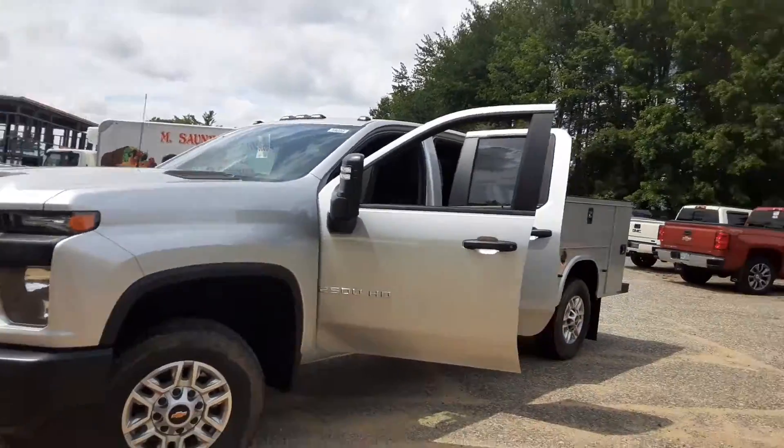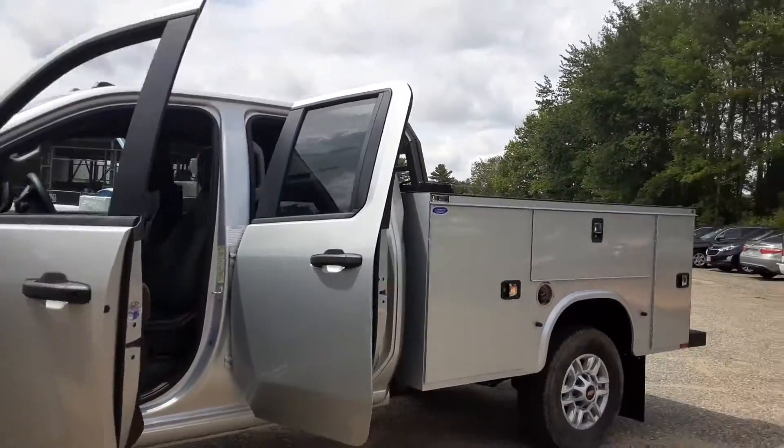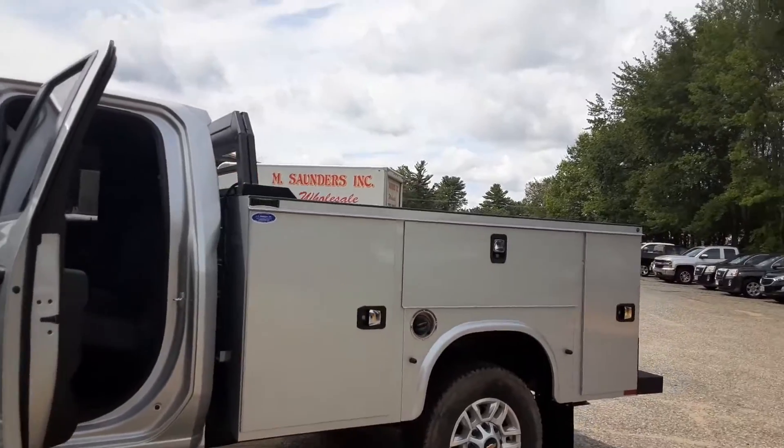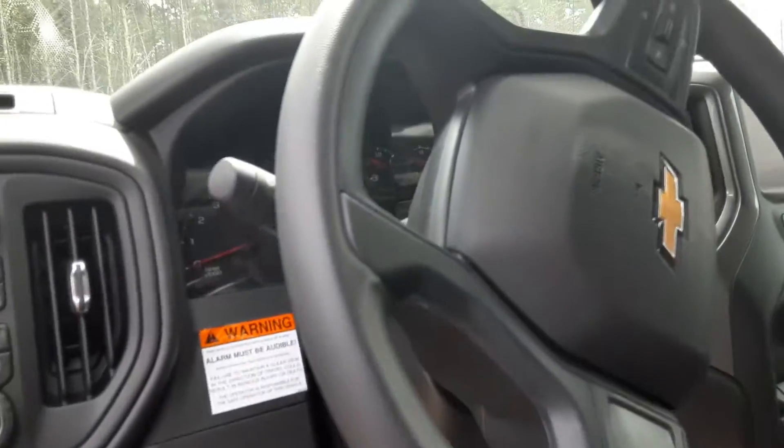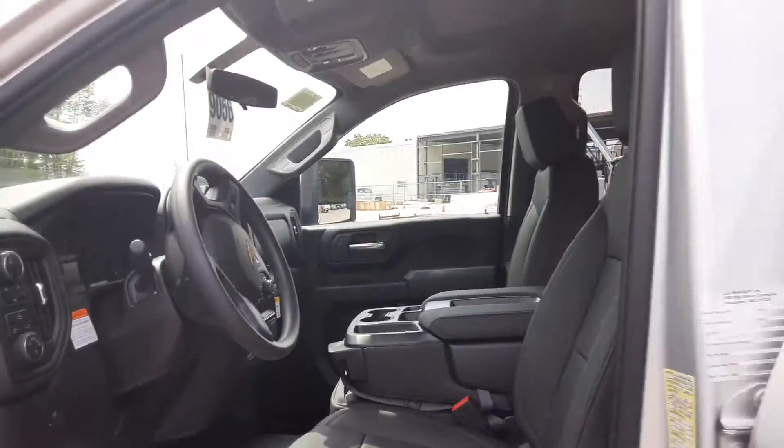This is a work truck. It has the double cab, the utility body on it by Naphide, leather interior, built-in integrated trailer braking system. Brand spanking new.